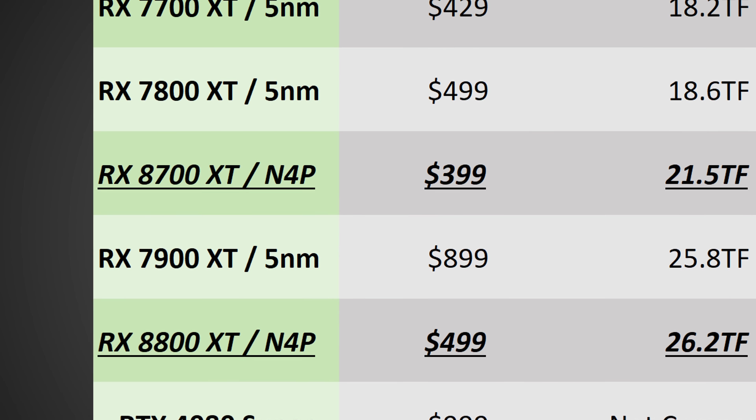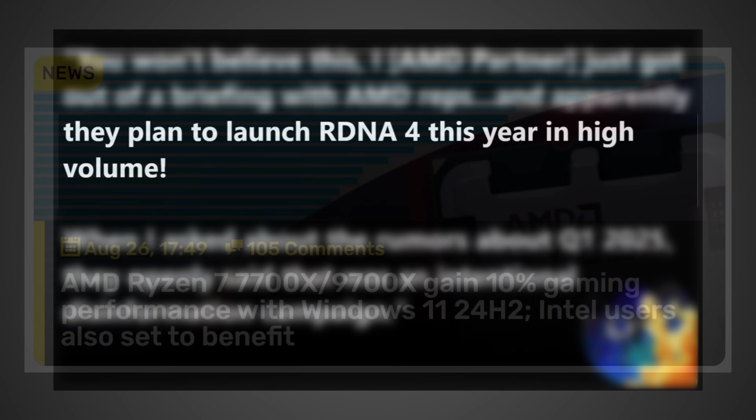Today is an absolutely amazing day to be a fan of AMD. Let's talk about it.